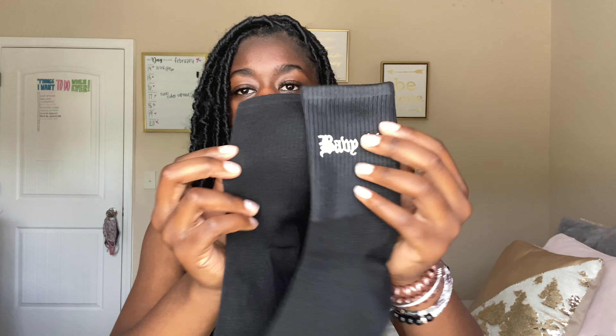The next thing I got were these socks. They're long and black and they just say 'baby girl' on them. I thought they were really cute and I could wear them with my Forces with some outfits.